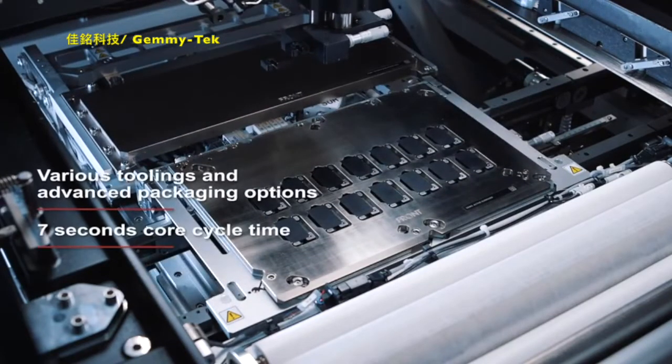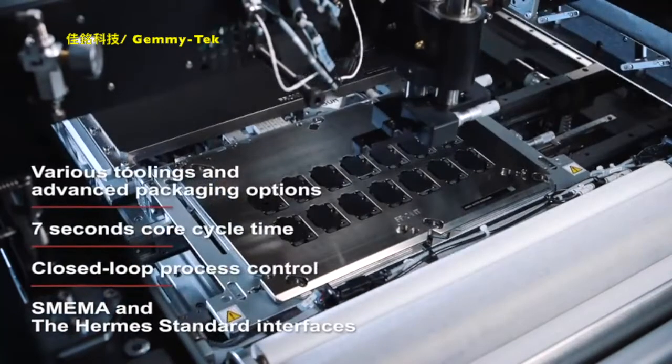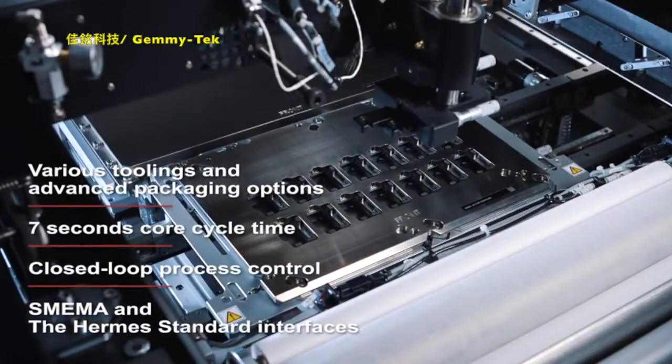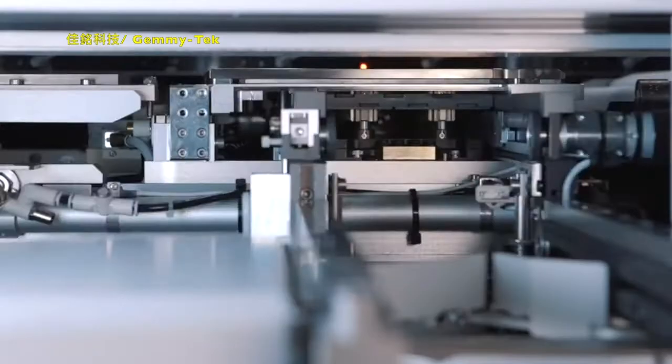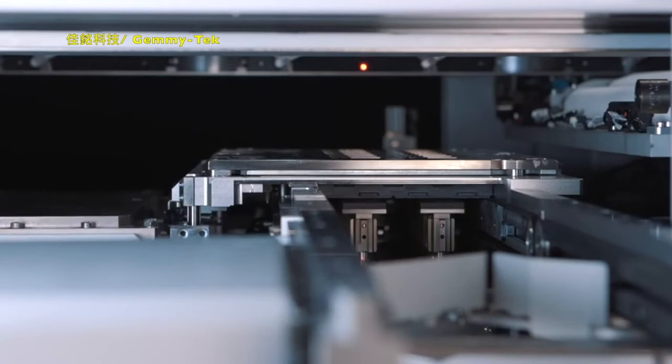Hawkeye systems and various sensors complete the seamless process control chain. ASM stencil and printing technologies deliver a new level of speed, productivity and quality, as part of ASM's complete solution chain for advanced packaging.